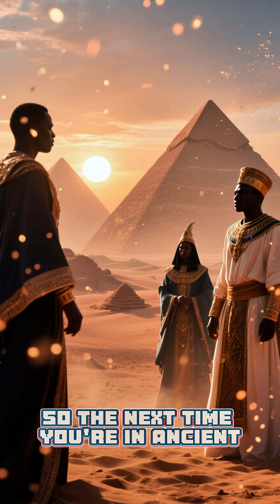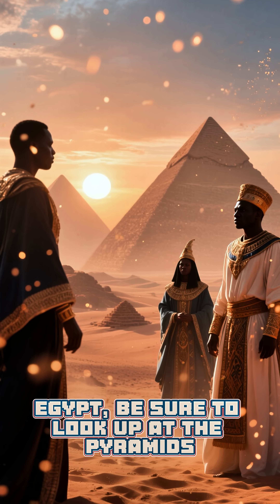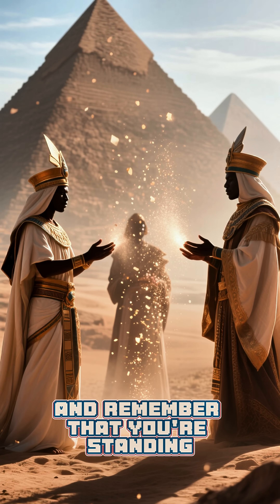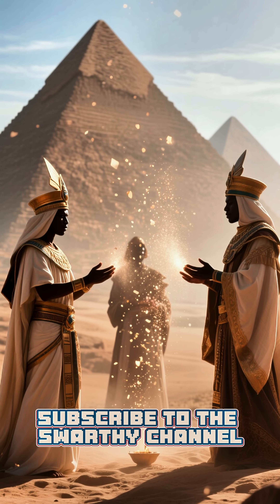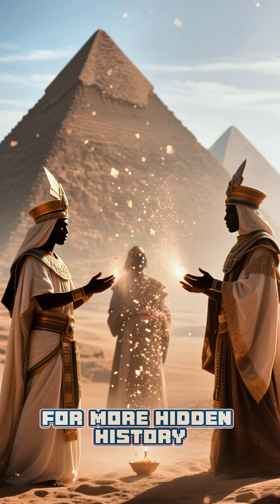So the next time you're in ancient Egypt, be sure to look up at the pyramids and remember that you're standing in the shadow of one of the greatest civilizations in history. Subscribe to the Swarthy channel for more hidden history.